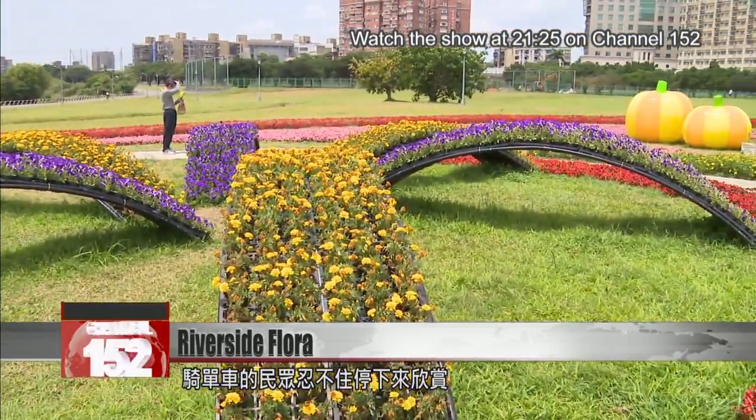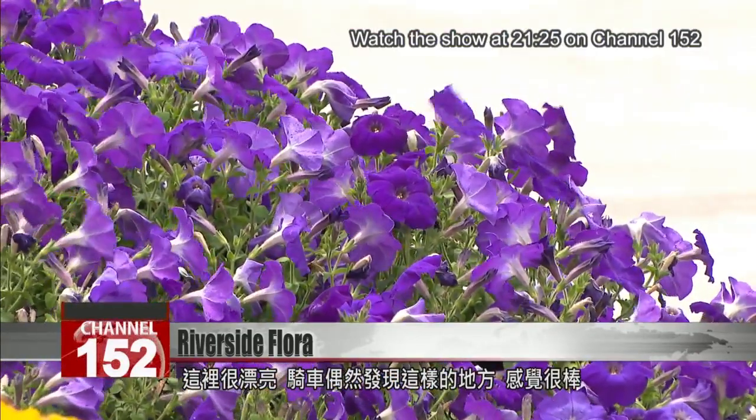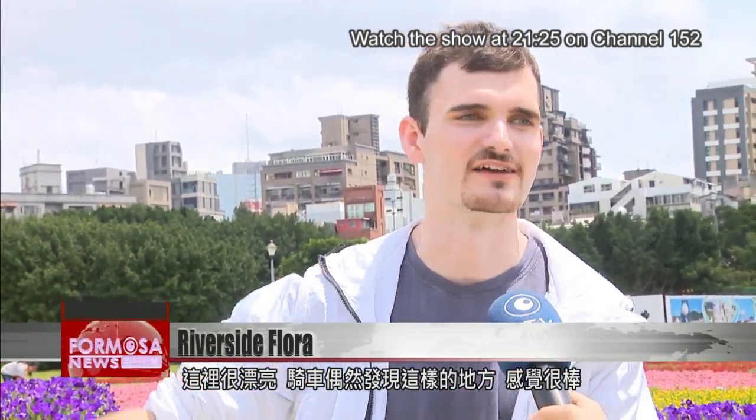Lots of locals are out on their bikes to enjoy the view. It's very pretty here. It's nice — when you're riding your bike — to just stumble upon a place like this. It's a nice surprise.